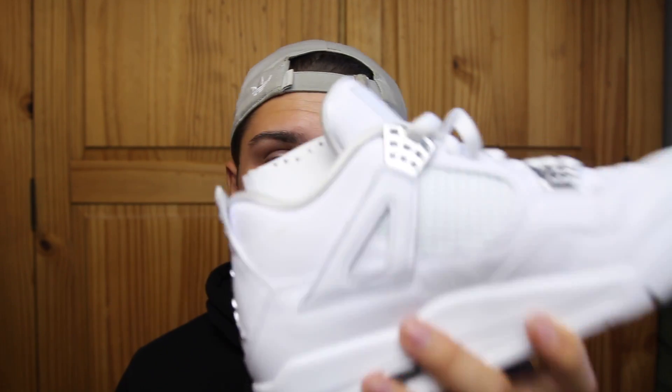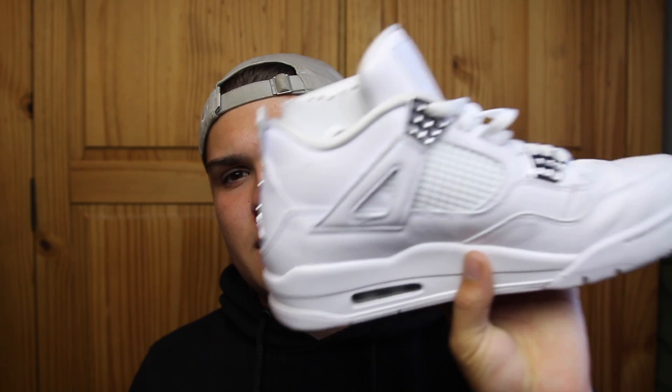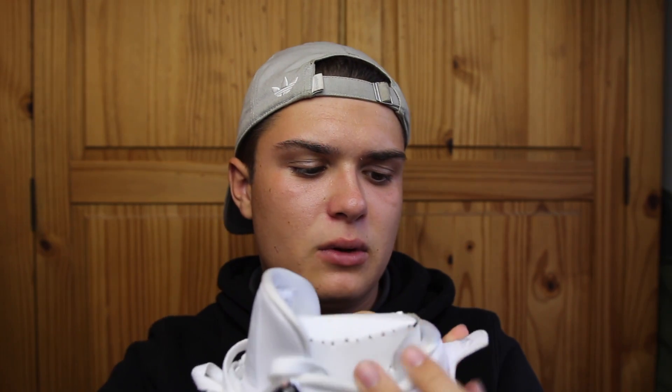Crep Protect, get at me if you need a sponsor — your boy will fly to the moon in a shirt to get a sponsorship. This is a really nice shoe, it cost me 170 pounds from Foot Locker. It's comfortable and in a collection it does look nice.